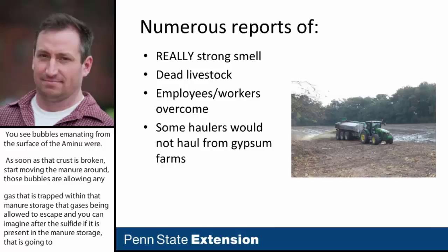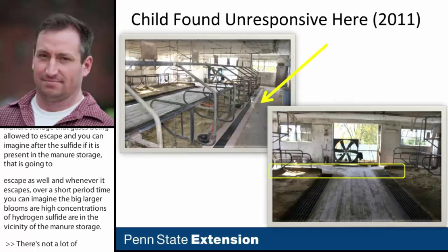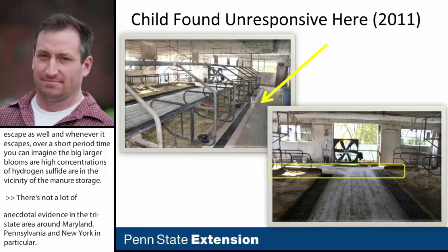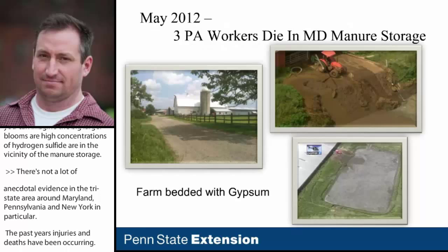There has been a lot of anecdotal evidence in the tri-state area around Maryland, Pennsylvania, and New York over the past few years about different injuries and deaths occurring. One child was found unresponsive near the gutters of a farm that used gypsum bedding. There are photos of a manure storage where three workers died in Maryland — also a farm that used gypsum bedding.